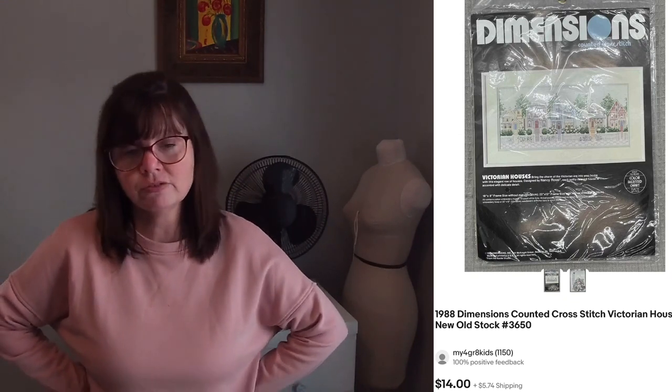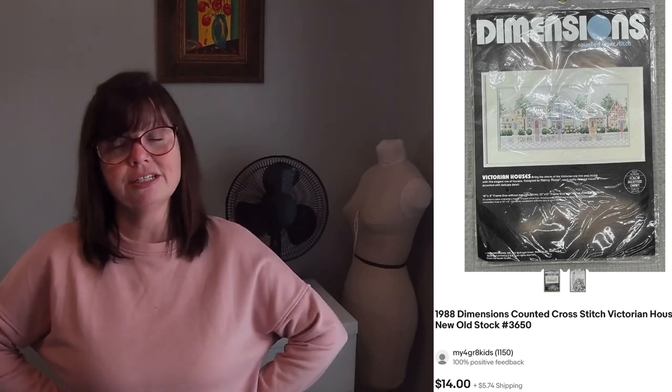I love to pick up cross-stitch. Some of them will sit forever — my rule of thumb is no more than a dollar, and typically I get them for 50 cents. This one in particular is a 1988 Dimensions counted cross-stitch kit of Victorian houses. I paid only a dollar for it at an estate sale and it sold quickly within three or four days for $12.